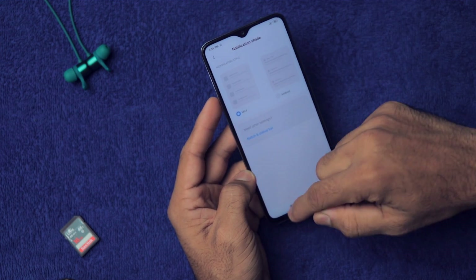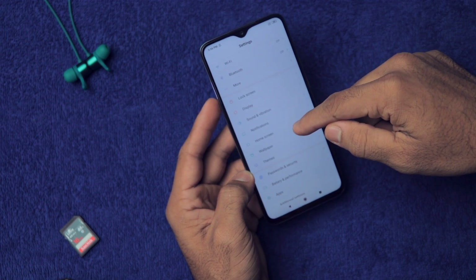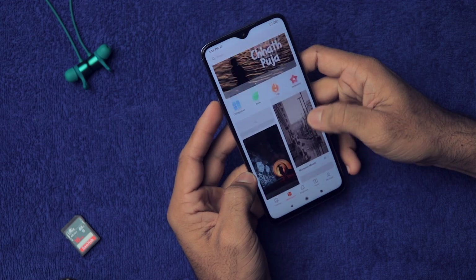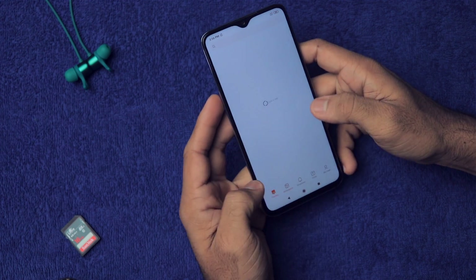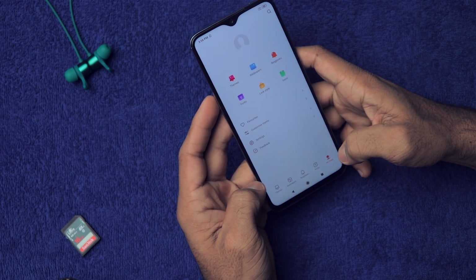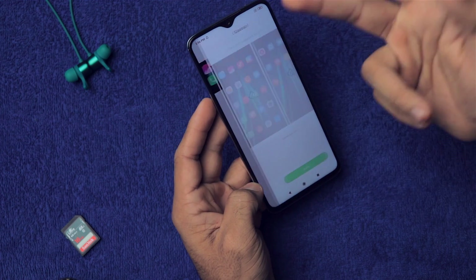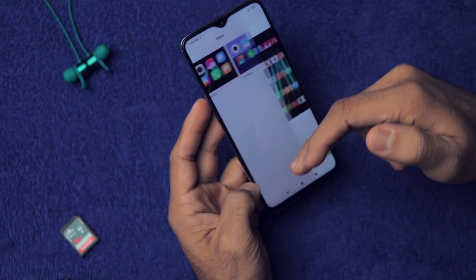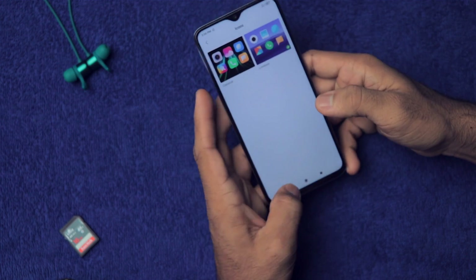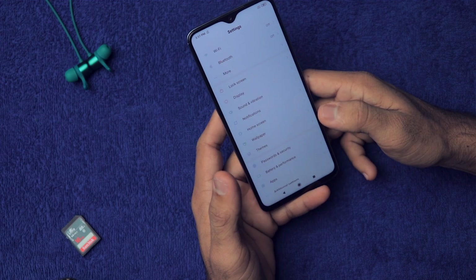Go into Notifications and from here you can change the notification shade — MIUI or Android style, whatever your preference. Then go to Wallpaper for customization options including wallpaper, themes, ringtones, and fonts. In the themes section, you can change icon styles — for example, the Classical icon style is very cartoonish, so I prefer Limitless.